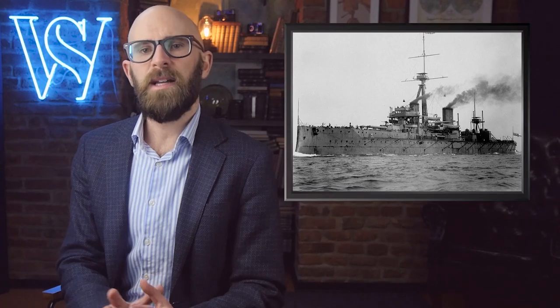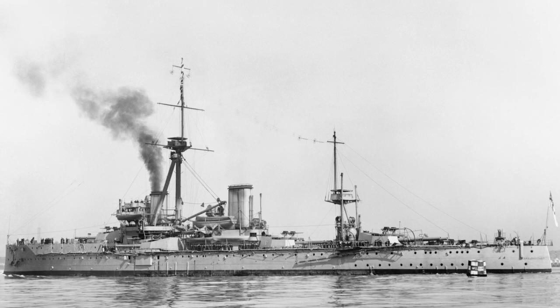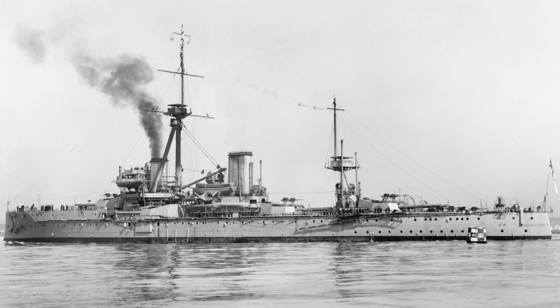Number 5: HMS Dreadnought. When HMS Dreadnought entered service in the Royal Navy in 1906, it rendered every other battleship in the world obsolete. Ships of all navies were referred to as pre-Dreadnoughts, while those built to emulate the British battleship were called Dreadnoughts. Powered by steam turbines from Parsons Marine and armed with a uniform battery of 12-inch guns in armored turrets, Dreadnought was the fastest and most powerful battleship built to that time. It triggered a naval arms race which lasted for the next decade, with the German, French, Italian, Japanese, and American navies all instituting building programs to compete with the new British innovations.